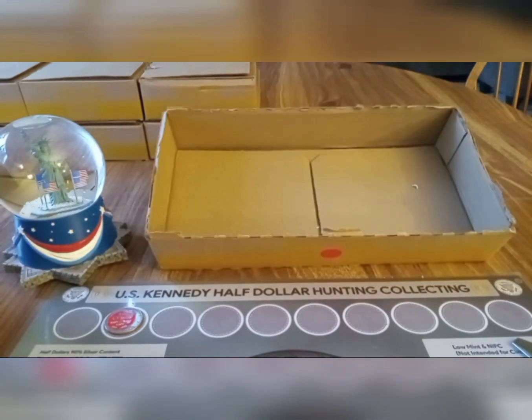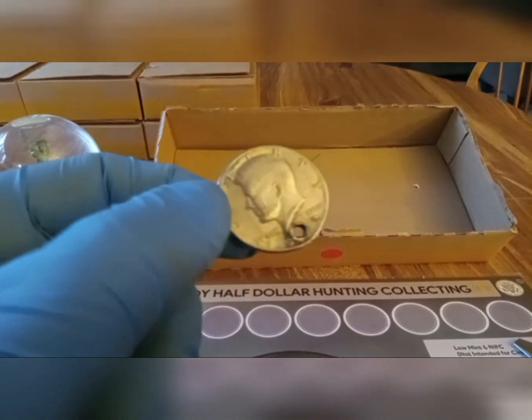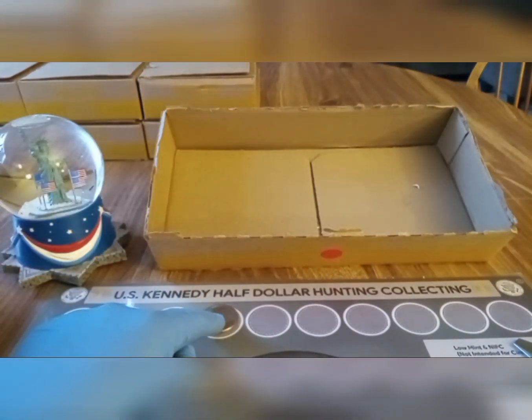Box number six was skunk, but I got another necklace coin here. This one's on the bottom. Another one. On to box number seven.